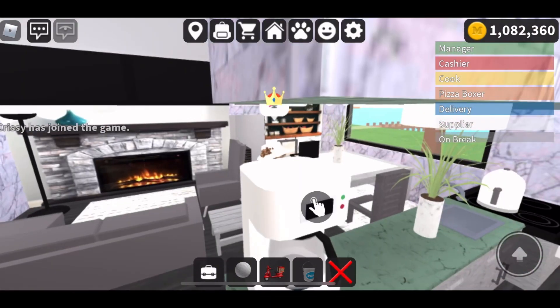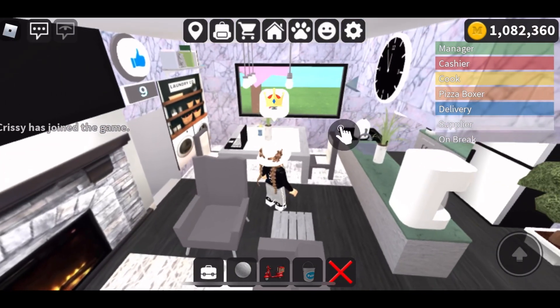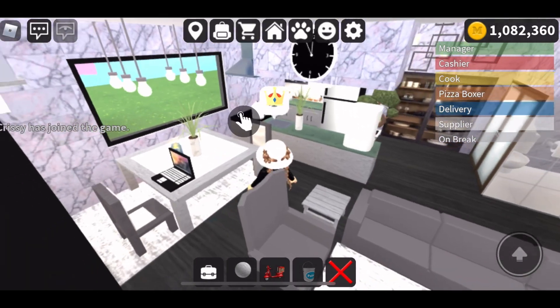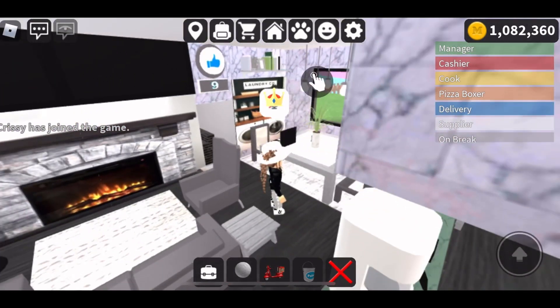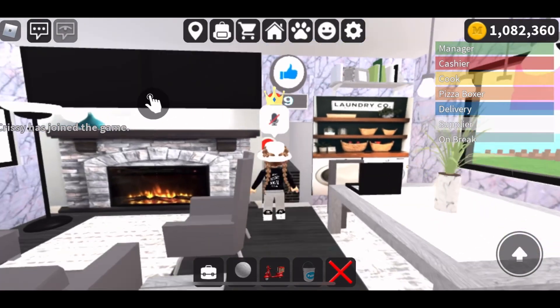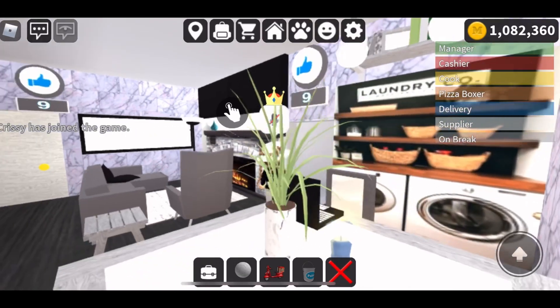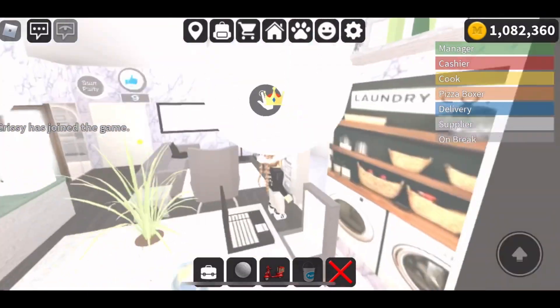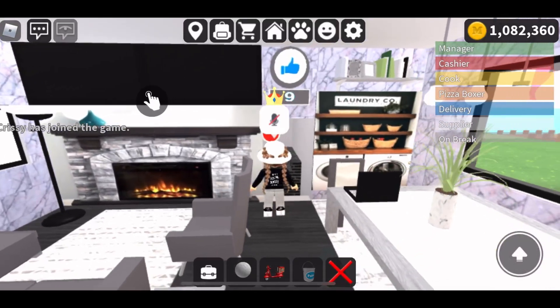But yeah, back to the tour. Right here is just like a little dining area, and you see a poster of the laundry — just put that for now. And yeah, that's how it looks: the little living room, dining area, and kitchen.